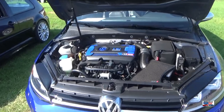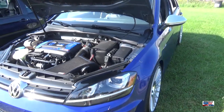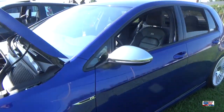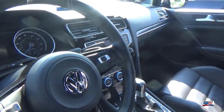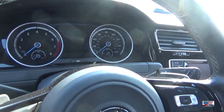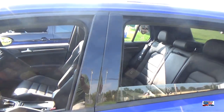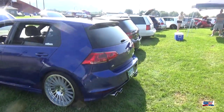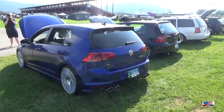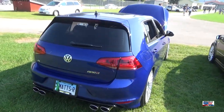And we have a Type R or Golf R — sweet rims. The sticker on the window says Rotiform, and if those are Rotiform rims, those are some of the best ones I have personally ever seen.